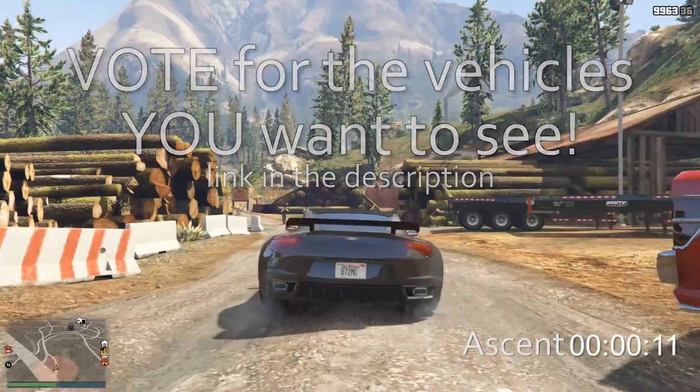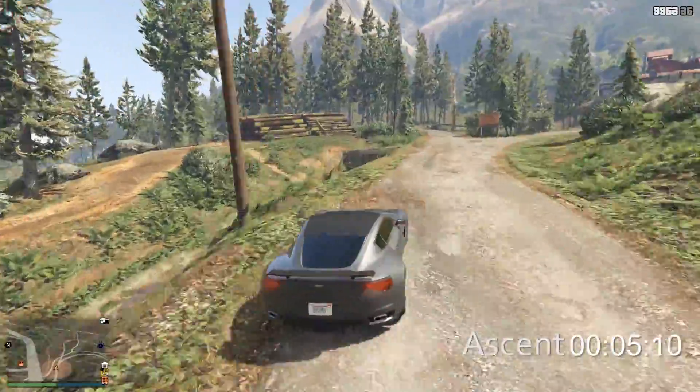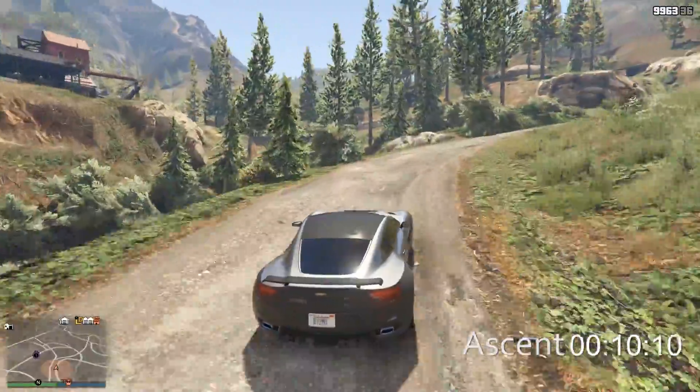You can vote for up to three vehicles at a time, and if you don't see the one that you want to vote for, there's an option at the very bottom to write one in. Vote as many times as you want — it is perfectly acceptable to rig the election.